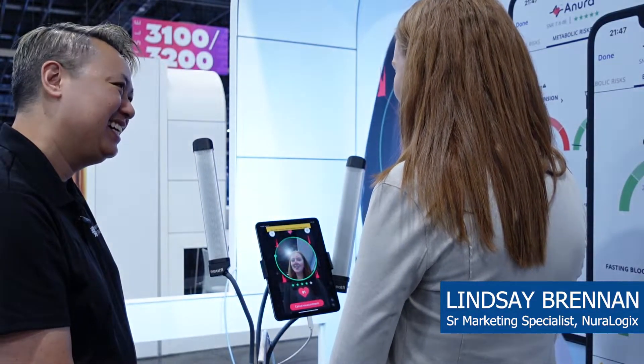It's entirely device-agnostic too, so it works with any cellular device, any iPad, anything with a camera — this technology can be used.